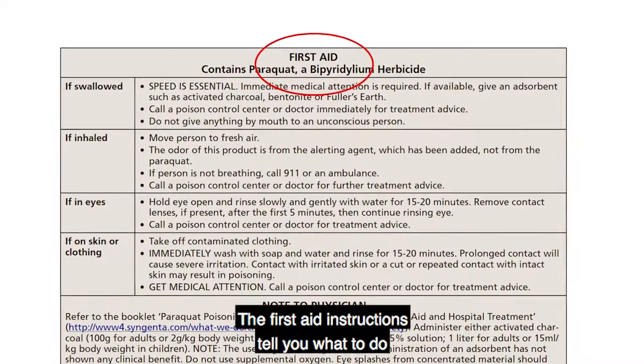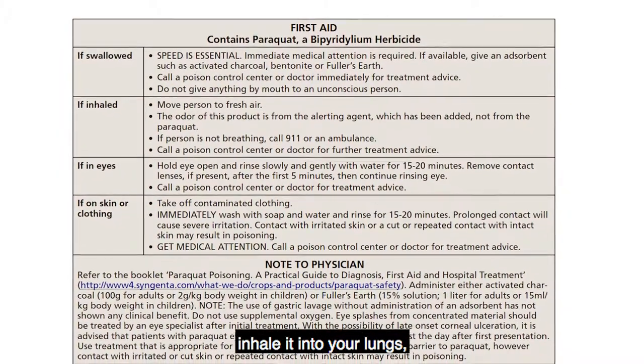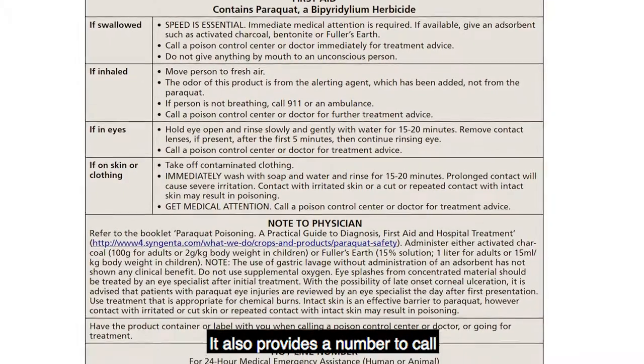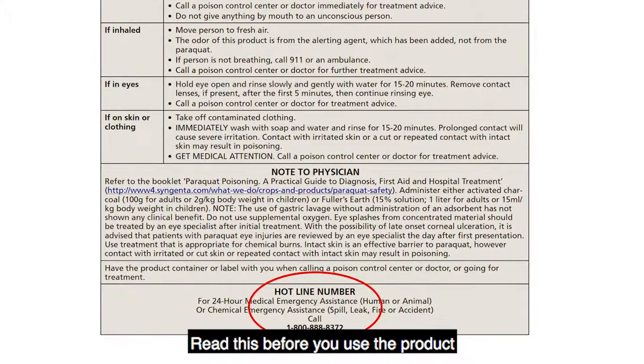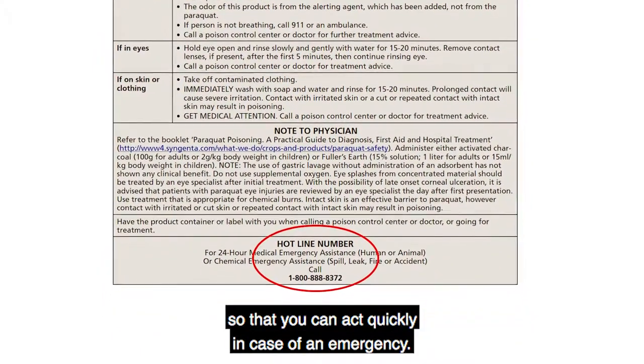The first aid instructions tell you what to do if you get the pesticide in your eyes, inhale it into your lungs, swallow it, or get it on your skin. It also provides a number to call for emergency medical treatment information. Read this before you use the product so that you can act quickly in case of an emergency.